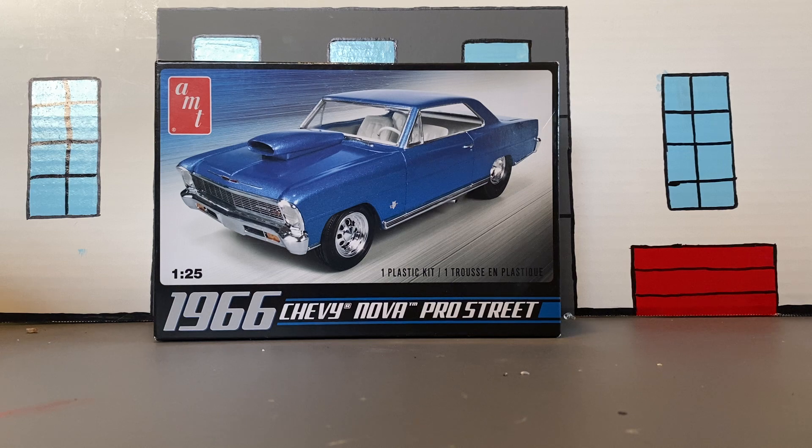It's a drag car group build — it could be a gasser, it could be pro street, you can even turn a normal car into a drag car. No trucks though — drag cars only. I will accept wagons. Paint it however you want, customize it however you want, because it's a Motor Car Guy's drag car group build.